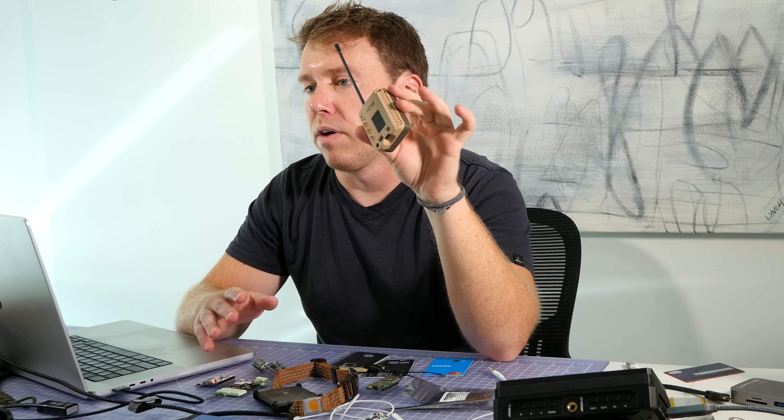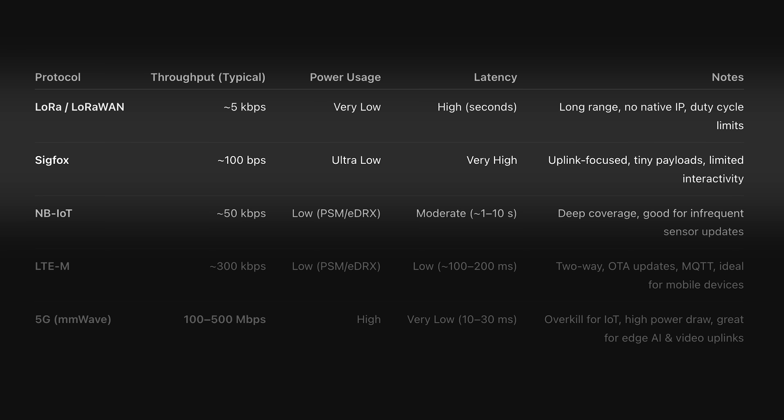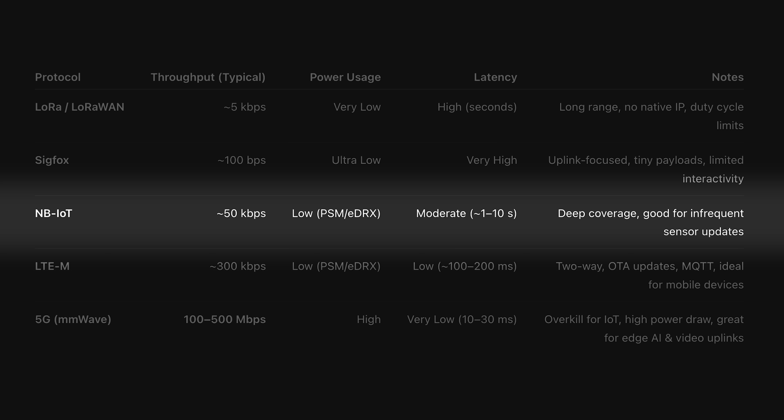First up is LoRa and Sigfox. These are ultra-low-power, long-range protocols, but they come with a catch — they're pretty slow. We're talking kilobytes per second for LoRa, and in Sigfox's case just a few hundred bits per second. That's fine for things like temperature pings once an hour, but you're not doing real-time control or firmware updates over these. Now let's look at NB-IoT. It sits right in the sweet spot for low-bandwidth sensor data — you get better penetration, it can reach through walls, even underground, but the trade-off is latency. It can take two seconds to hear back from the network.